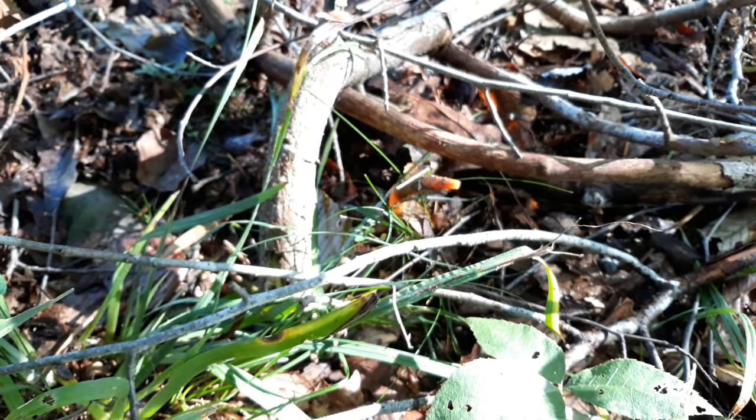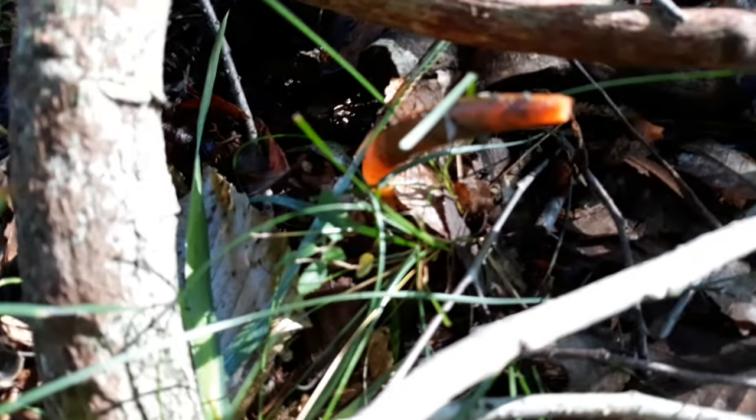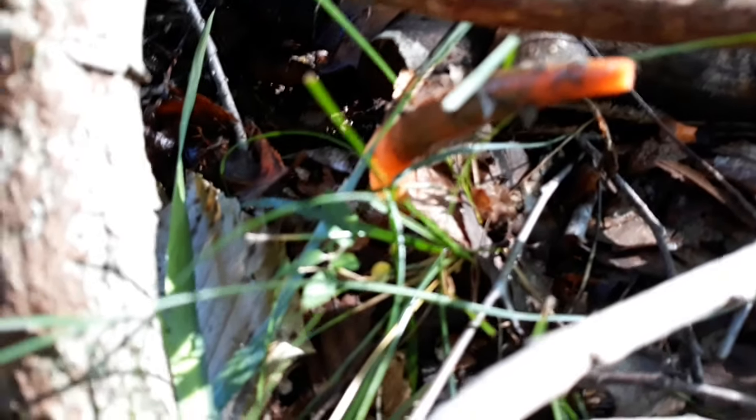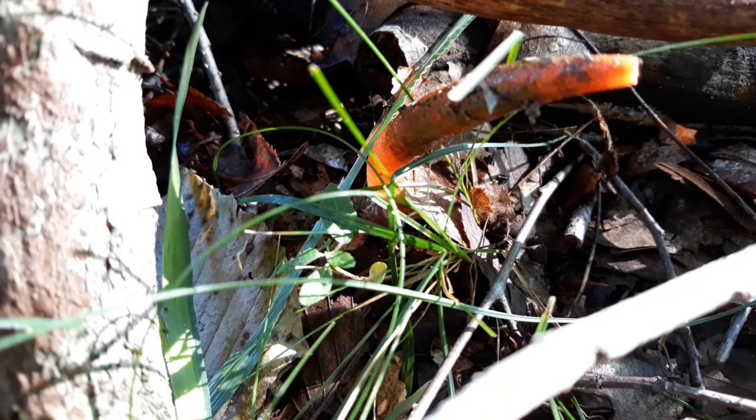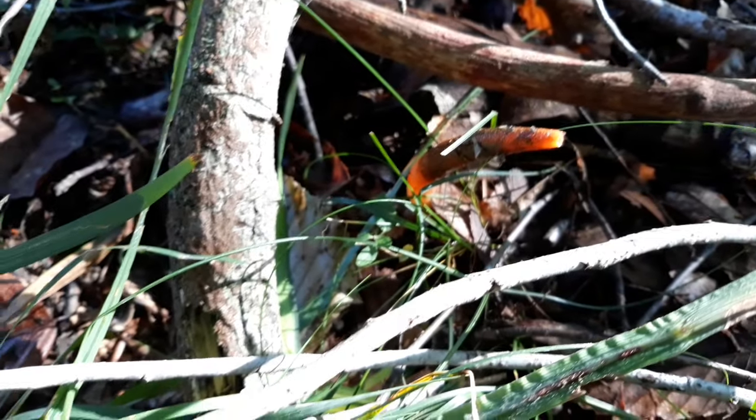In their early stages when they're more white looking, apparently they're edible, and in some places you can find them in Asian markets. I thought it was really neat — I don't eat a lot of wild mushrooms besides morels, but I just enjoy finding them, kind of collecting them mentally.